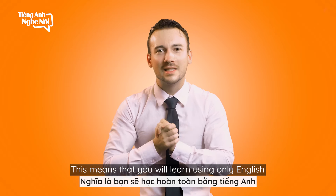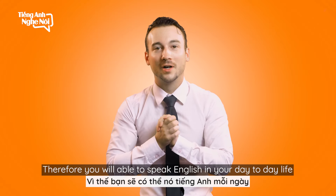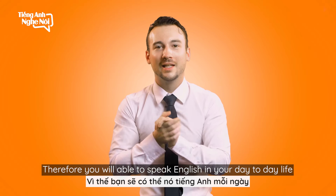This means that you will learn using only English. Therefore, you will be able to speak English in your day-to-day life.